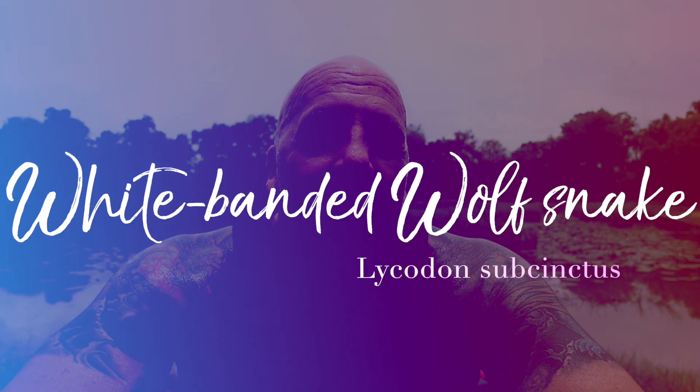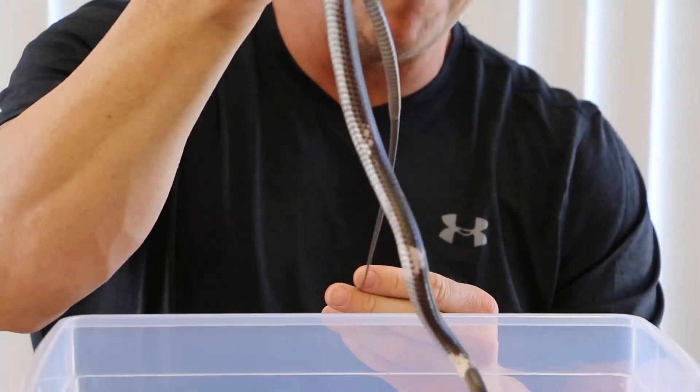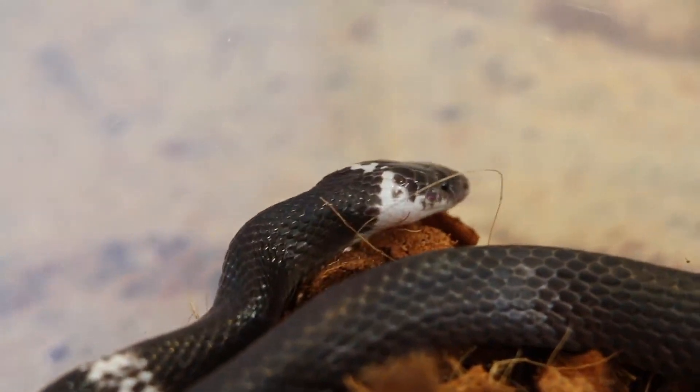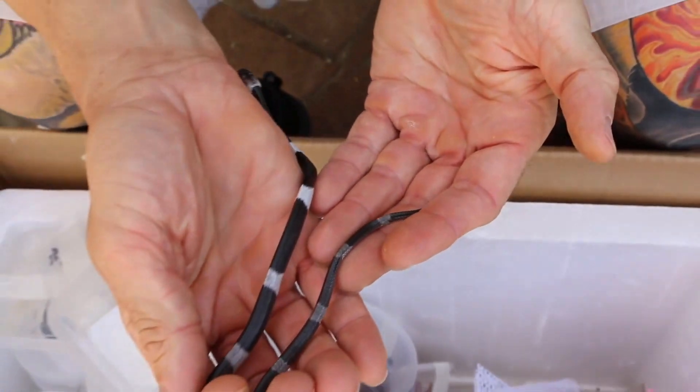Number three: Lycodon subsynctus, the white banded wolf snake. Very, very rare — I do not know if there are any in captive collections at all. I had a couple and did sell them at some point. Luckily I have video of these to show you instead of still photos. This snake is interesting because it's not venomous, but it is a Malaysian krait mimic. I received a shipment from Malaysia — there were supposed to be three Lycodon in it. Luckily my supplier ships in opaque boxes, one animal per box, and I can see through before I open the box.